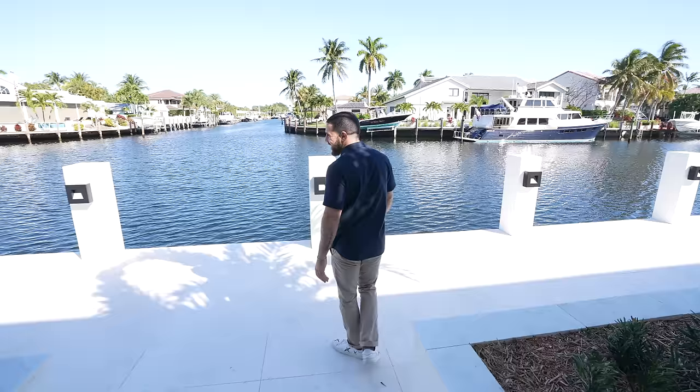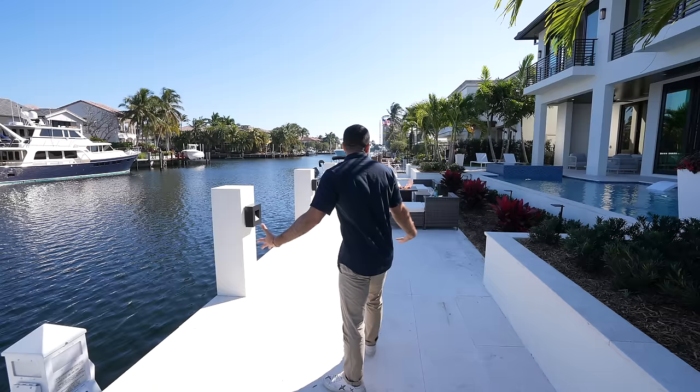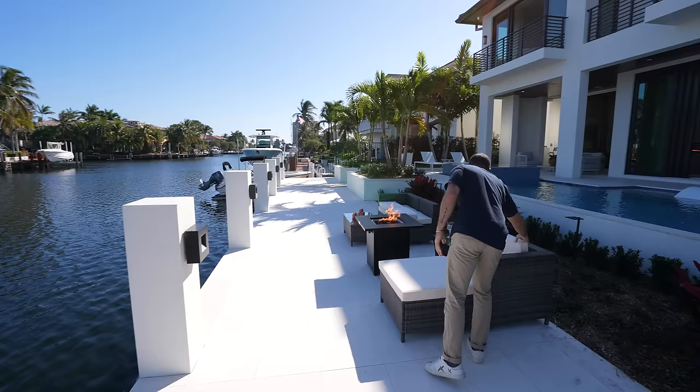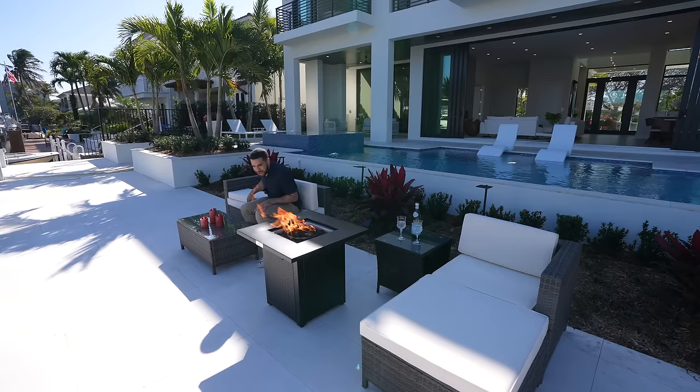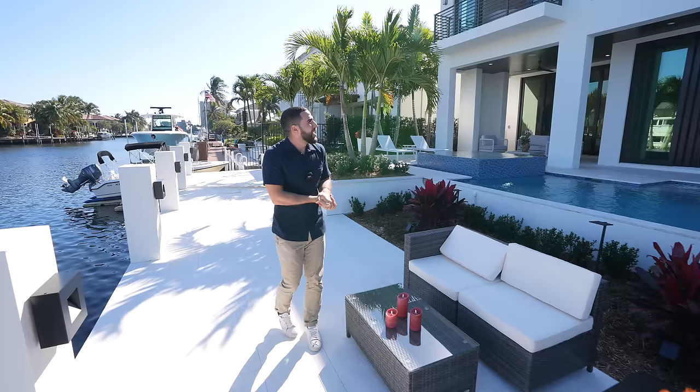Come over here — we'll walk down these steps and from one side all the way to the other we have 90 feet of water frontage. How much more space do you need? The lighting on each pillar is just one of the nicest areas in the whole home. Let's paint a picture — you're sitting here having a drink or some sparkling water. This is a masterpiece. What a gorgeous home. Looking back at the house, you can see the whole structure.